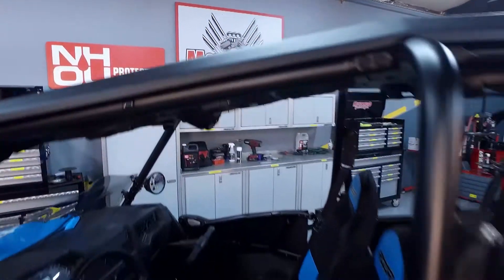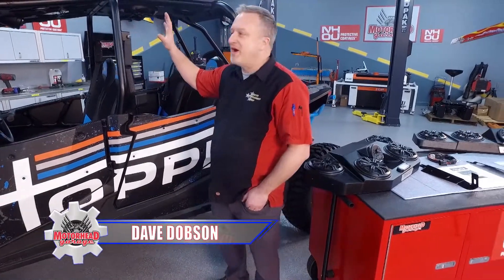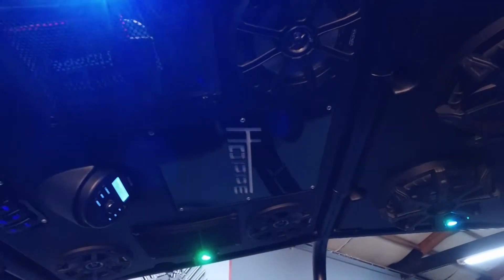This is Motorhead Garage presented by NHOU Protective Coatings, and this is a Polaris Razor equipped with a Hoppy Audio Shade. Now tell me, JD — we see some speakers in here, but this is not just a stereo system. What else does the Audio Shade do for us?